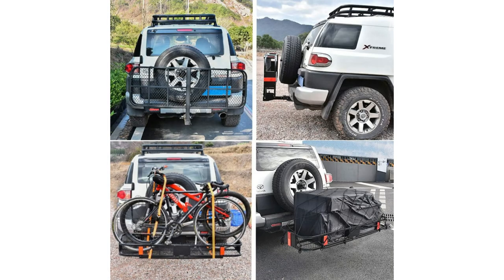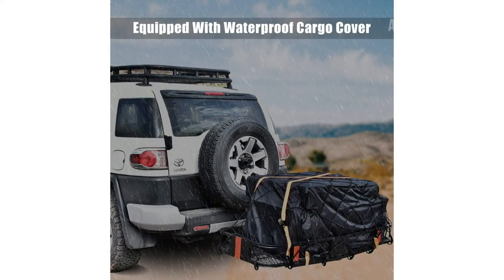Designed to fit vehicles with a two-inch receiver, this carrier is suitable for a range of vehicles, from cars to SUVs and trucks. The package includes everything you need for a smooth journey: a super-duty bungee cargo net, rainproof ratchet straps, and a waterproof cargo cover provide convenience and protection.